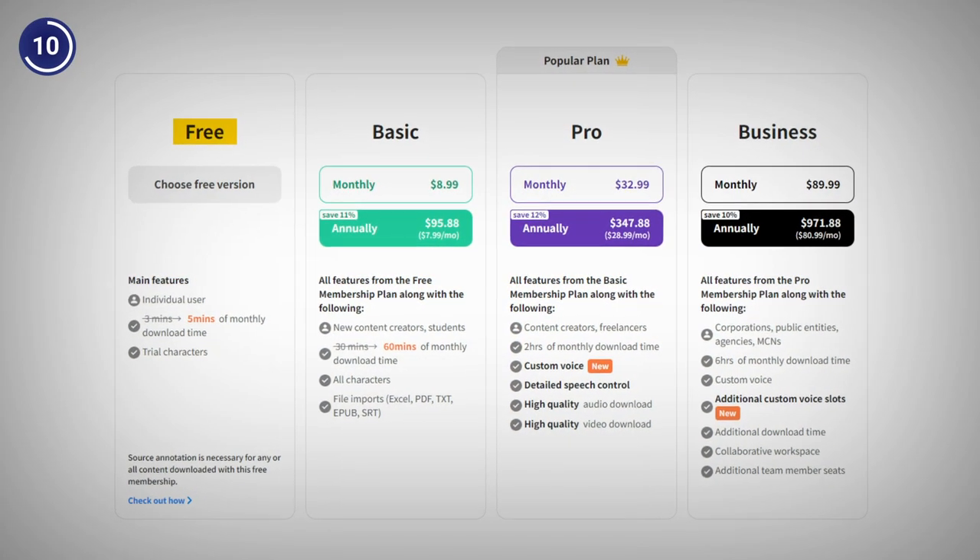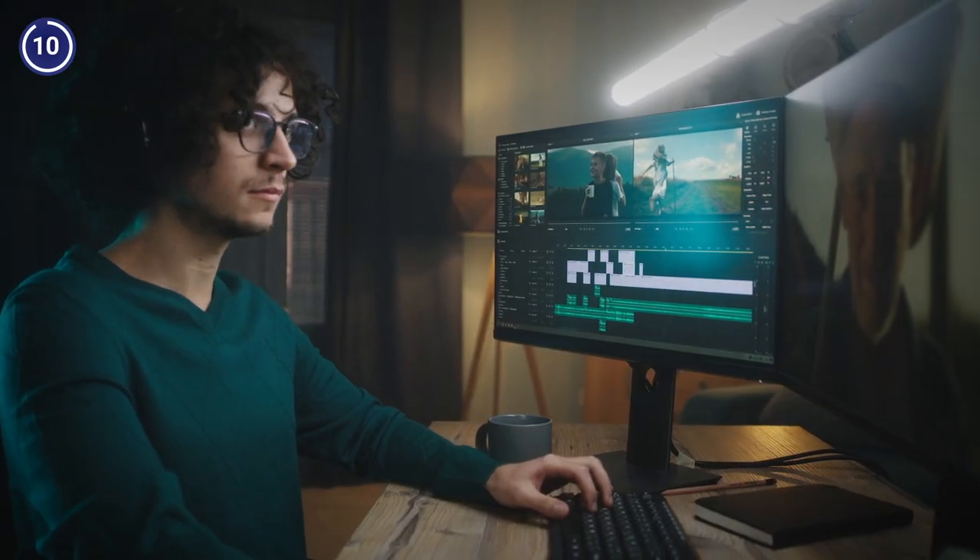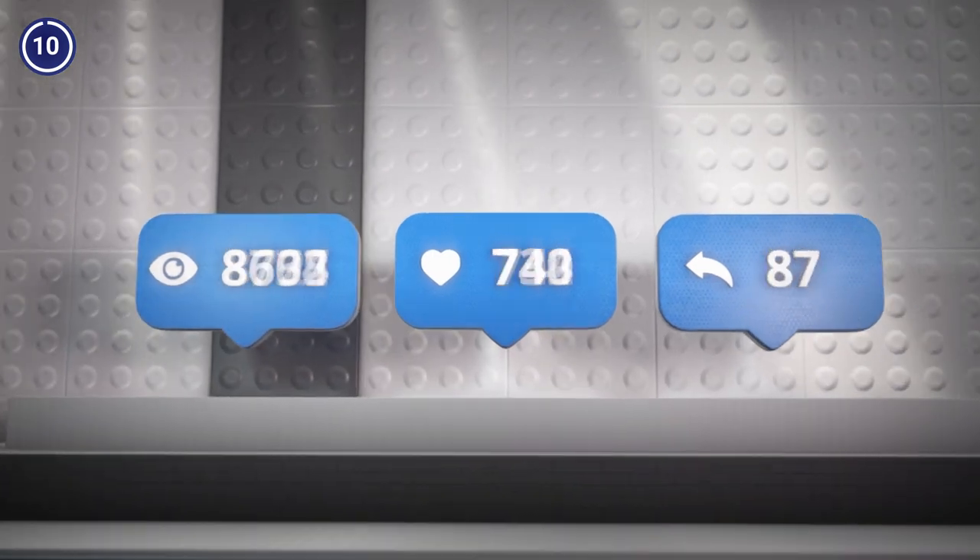Typecast comes with a free plan along with paid plans starting from $8.99 a month. So, what do you think of Typecast? Would you use it for your own creative projects? Share your thoughts with me in the comments below.